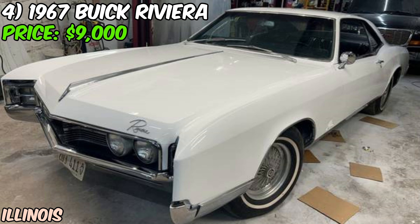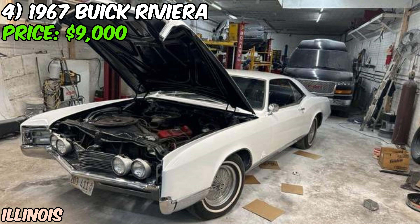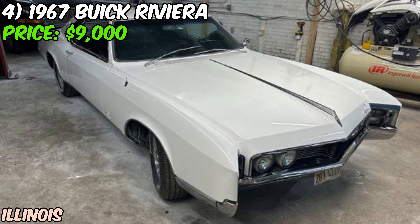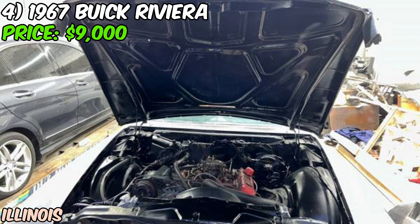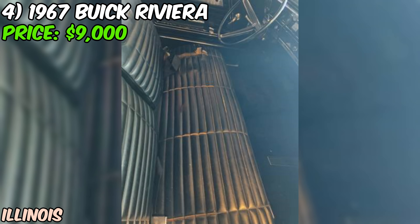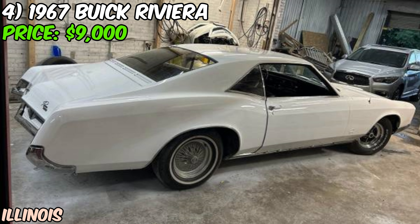I've got to be honest — this car isn't without its issues. The seller mentions that the carburetor needs a gasket replacement, and there's a cracked windshield that'll need replacing. The odometer shows 74,000 miles, but take that with a grain of salt. The seller describes it as a nice car but admits they just don't have the time for it anymore — often code for needs some TLC. So what we've got is a '67 Riviera with fresh paint, a running V8 that needs some carb work, and a cracked windshield. They're asking $9,000 but are open to offers. If you're serious about '60s American luxury and aren't afraid of a little wrenching, this might just be the car for you.